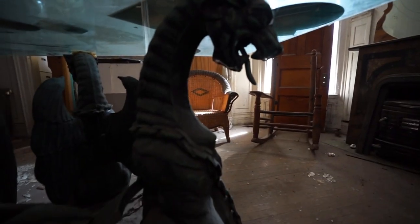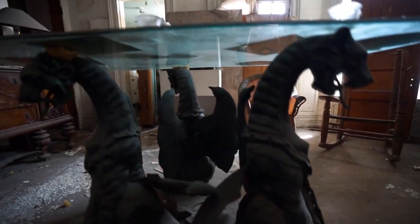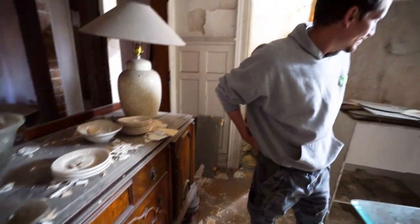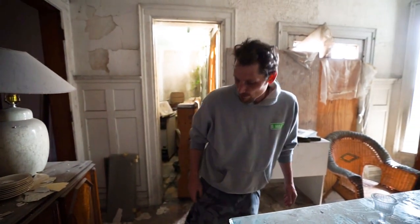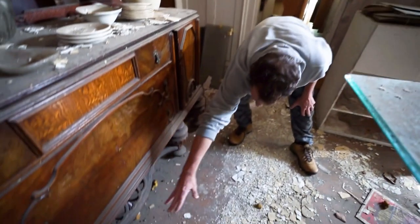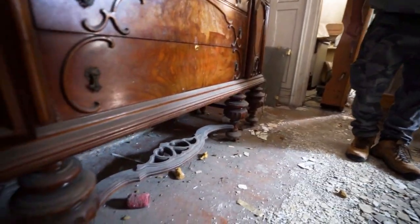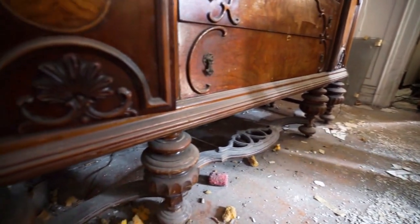You can see the cobwebs hanging. This house has been abandoned for a long time, as you can clearly see from the debris. This is very old stuff, probably been sitting in here forever. I mean, hand-carved detail — if you look at the bottom of it, I'm sure this is an antique and worth something.